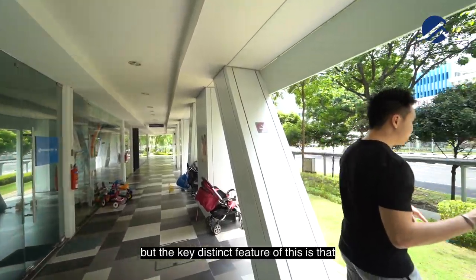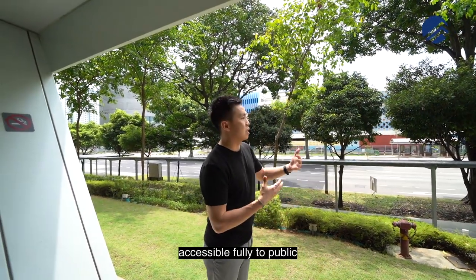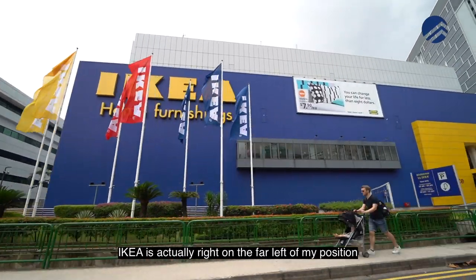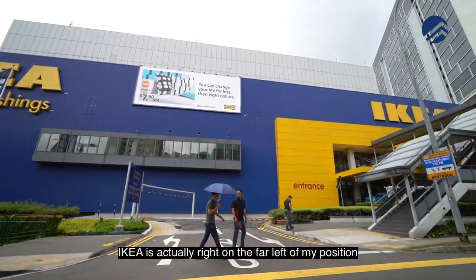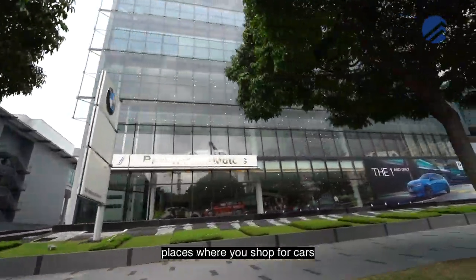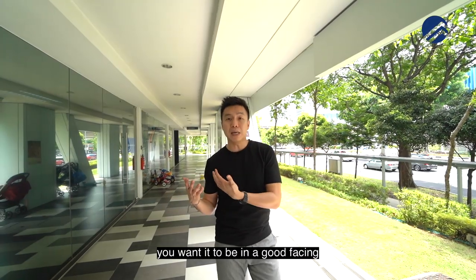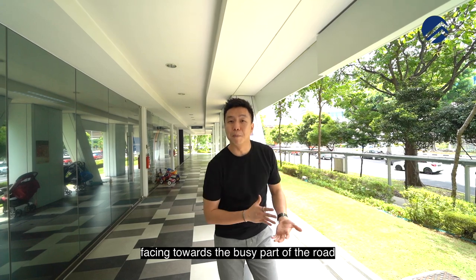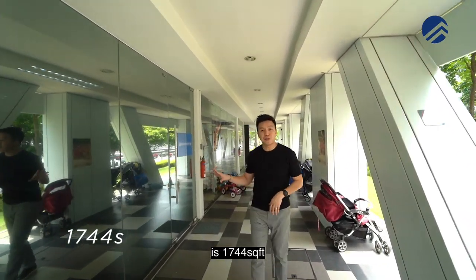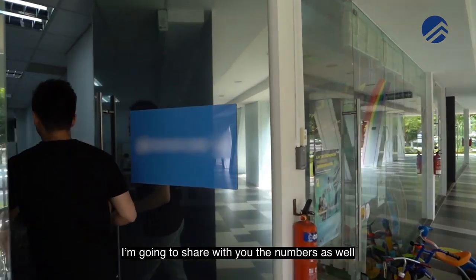The key distinct feature of this shop is that it is fully accessible to the public because right in front is Alexandra Road. IKEA is actually on the far left, and right opposite are all the very famous car showrooms. Essentially when you buy shops, you want it to be in a good facing, facing towards the busy part of the road. This shop we're going to show you is 1,744 square feet in total size, and once we step in I'm going to share the numbers with you.